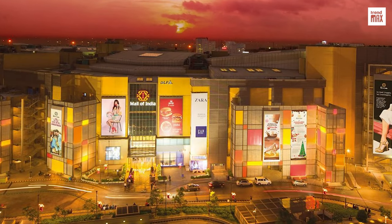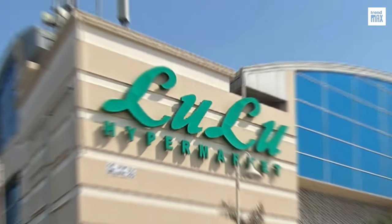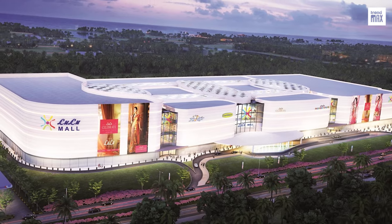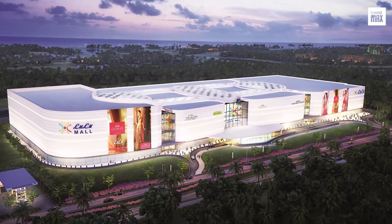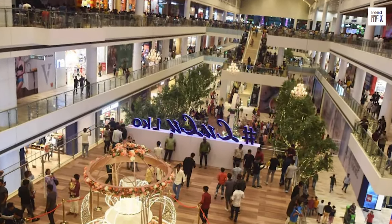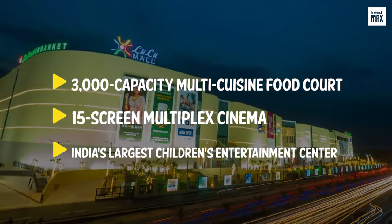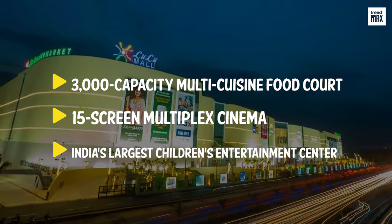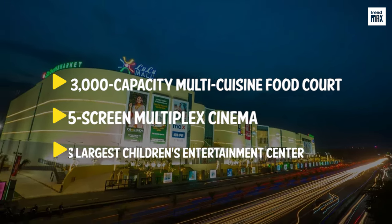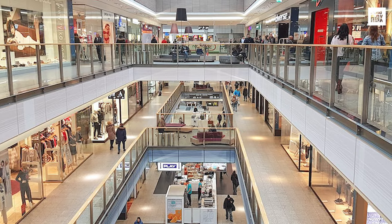Everything seems to indicate that India would be the new owner of the record for the biggest shopping center in the world. In 2023, the famous multinational Lulu Group planned to build the largest conglomerate of stores in the country, in the city of Ahmedabad. It'll feature modern and luxurious facilities with over 300 national and international brands, a 3,000-capacity multi-cuisine food court, a 15-screen multiplex cinema, India's largest children's entertainment center, and many other attractions. Although its total area is still unknown, it may well take the prize.